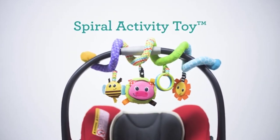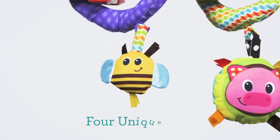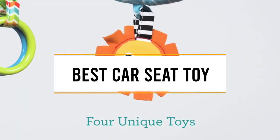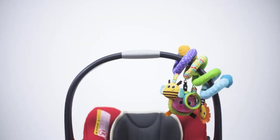Hello guys, welcome back to 4x4 Manipal. Today I'm going to talk in this video about the top 5 best car seat toys that you should buy. Let's get started.